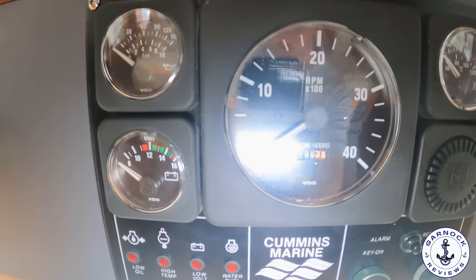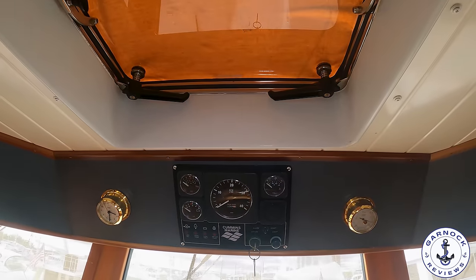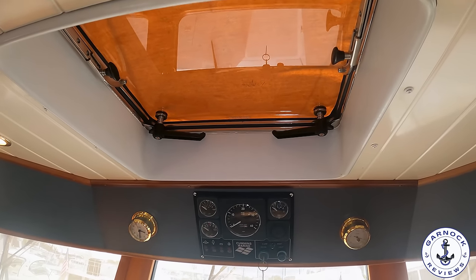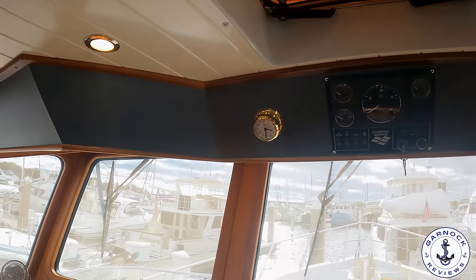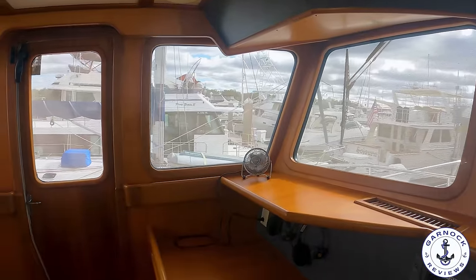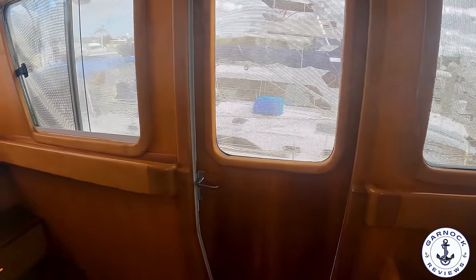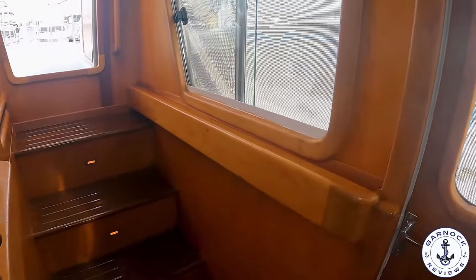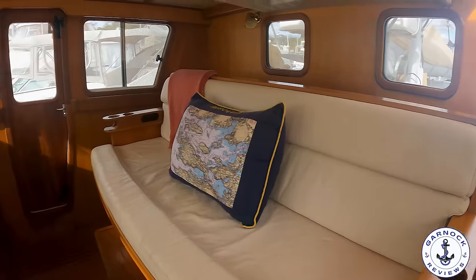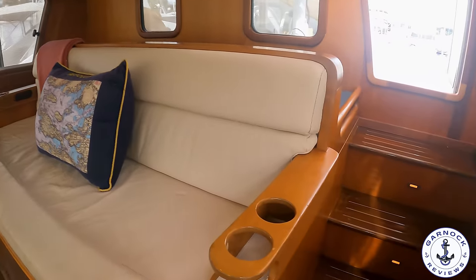I also like the fact there's an overhead hatch for extra light and ventilation should you need it. All the window covers were still on when we walked around the boat, but those are easily removable. You can see we do have access to both the port and the starboard deck. And as with the rest of the boat, there's a ton of storage up here — large storage drawers underneath that bench seat, ideal for all your charts, navigation documentation, almanacs, and things like that.